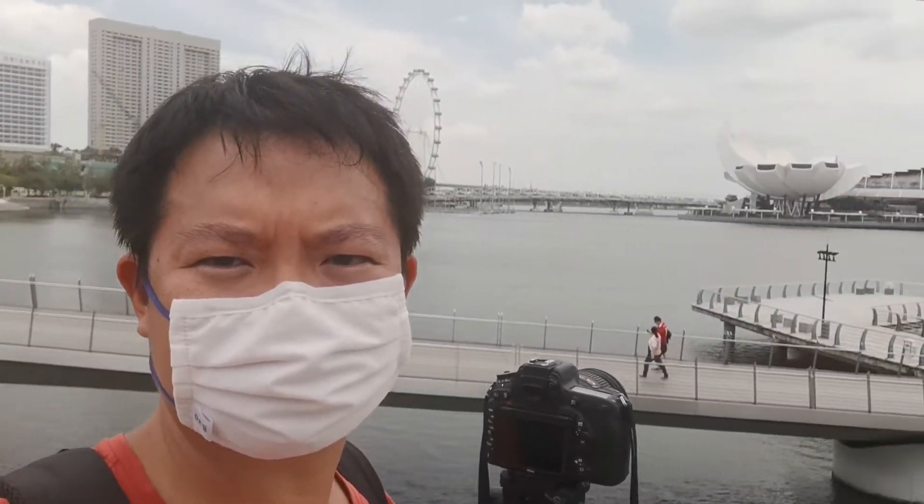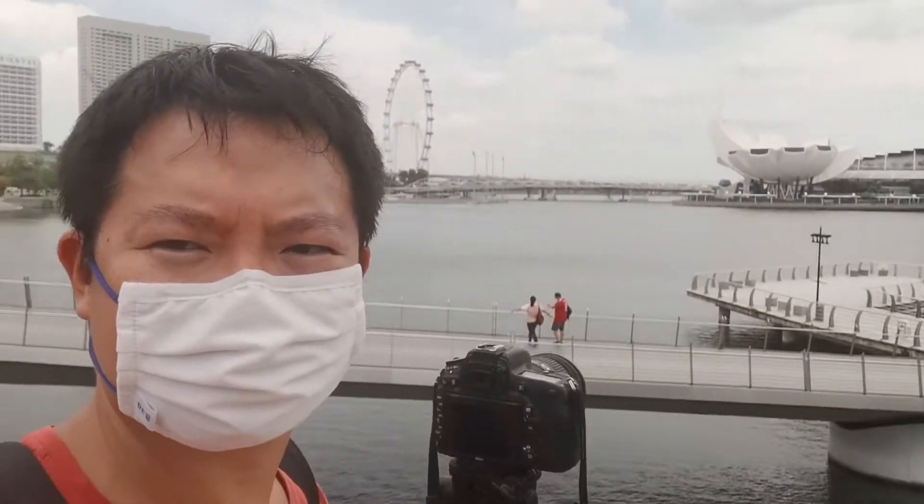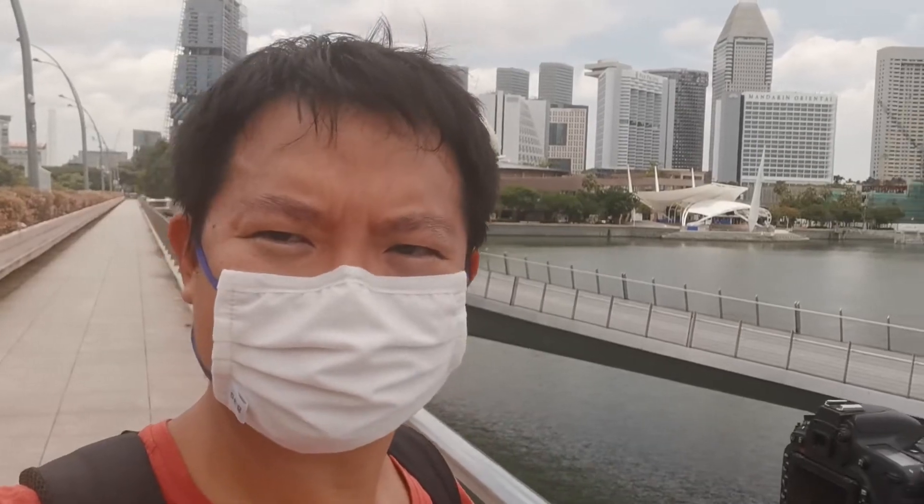We have finally arrived at Merlion Park. See the Merlion behind me? Let's get shooting.